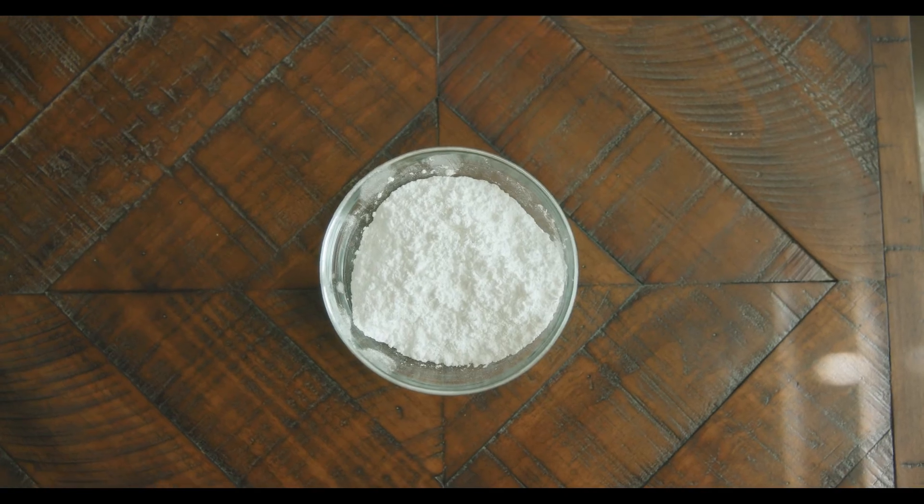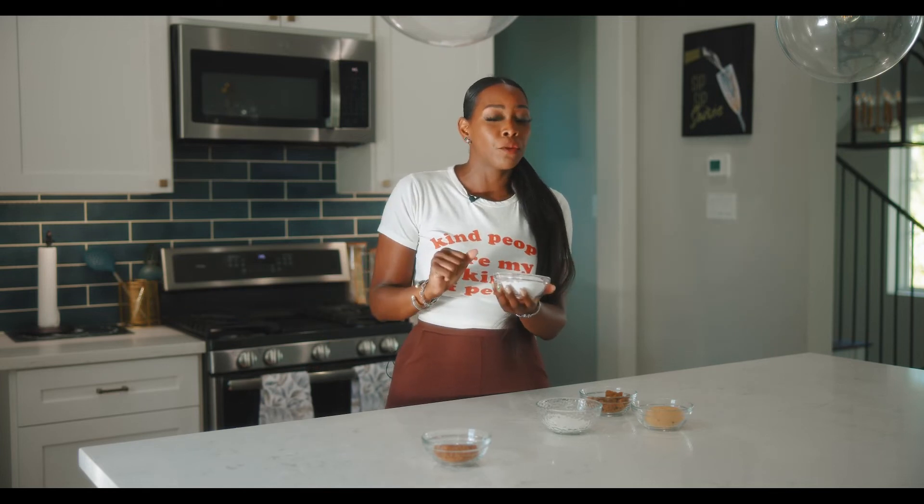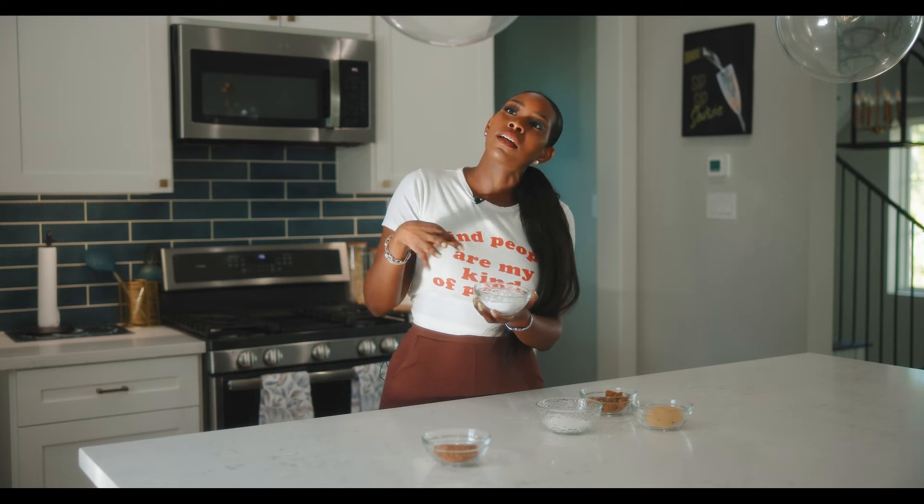Now we have powdered sugar, or confectioners sugar. This is the sugar that gets everywhere — you look like you're ashy. They'll sprinkle this on top of different dishes to make them look pretty, like French toast. This is also called icing sugar, because you can add a little bit of water to make a paste, or add cream cheese and confectioners sugar to make cream cheese icing — with a little bit of vanilla, because you've got to have the vanilla.